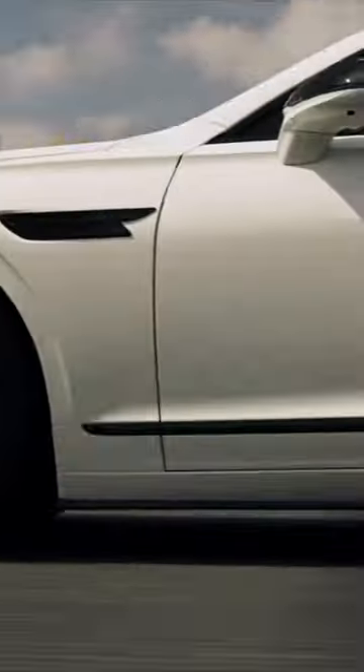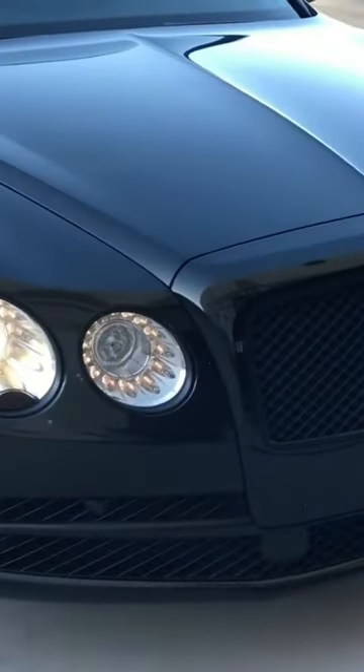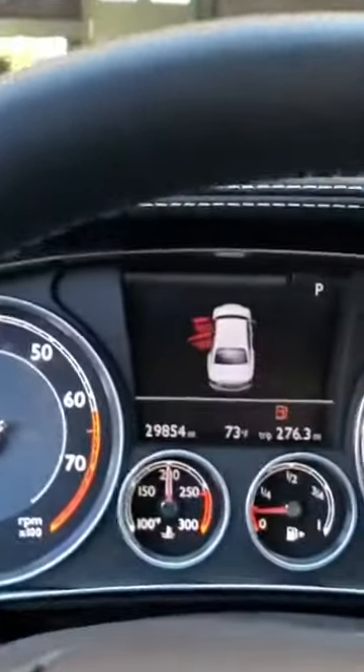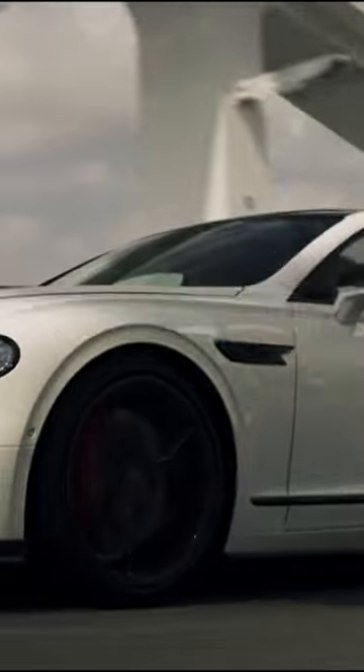The Flying Spur is not just a pretty face. It's powered by a 6-liter W12 engine which can accelerate from 0 to 60 miles per hour in just 3.7 seconds. And with a top speed of 207 miles per hour, this car is built for speed and performance.